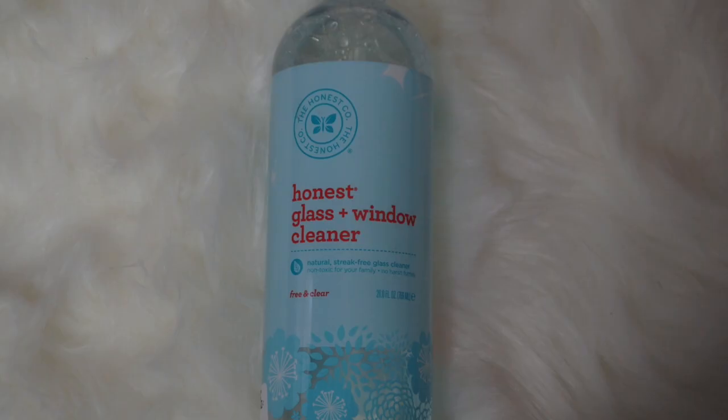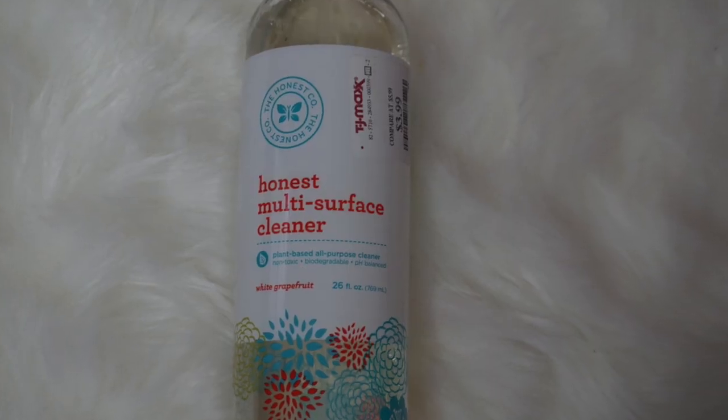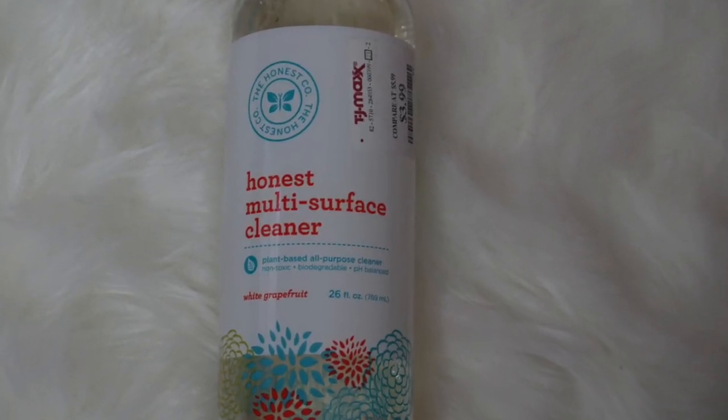I also love this Honest glass and window cleaner. It doesn't really have a scent but it is streak-free. A lot of times if I don't have my bathroom cleaner I'll spray this on the countertops or fixtures. I also found the Honest multi-surface cleaner — the scent is white grapefruit, which smells great. This one can be used for countertops, toys, high chairs, walls, wood, floors, porcelain, electronics, and grills. It's a great cleaner and safe to use if you have kids.